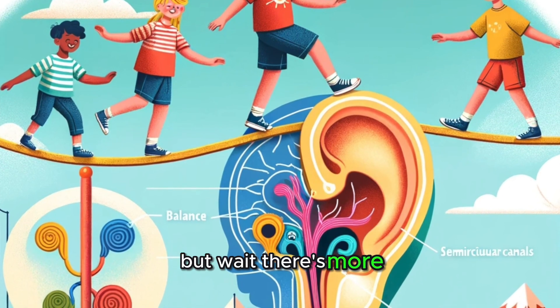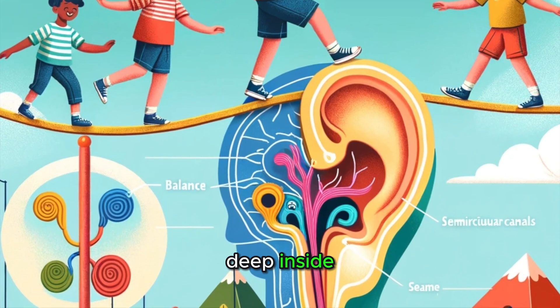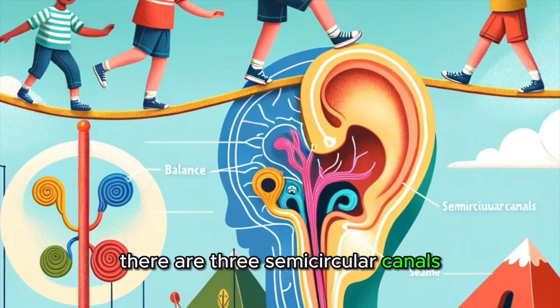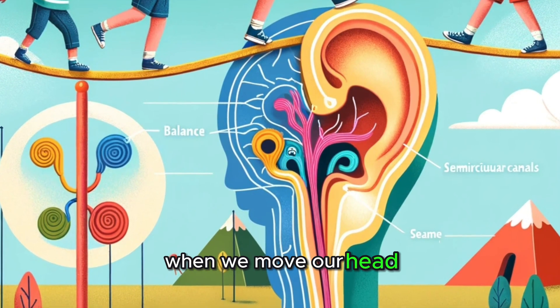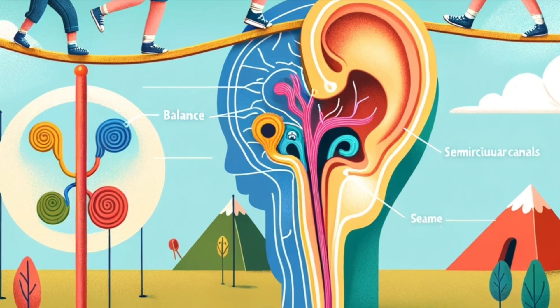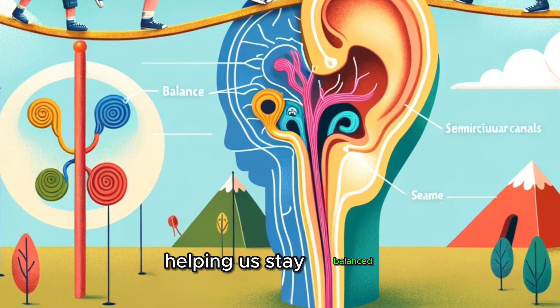But wait, there's more! Our ears also help us keep our balance. Deep inside, there are three semicircular canals filled with fluid and lined with hairs, just like the cochlea. When we move our head, the fluid moves too. This movement tells our brain about the position of our head, helping us stay balanced.